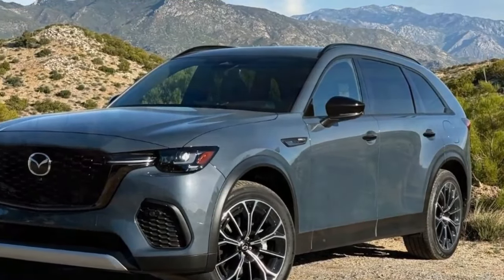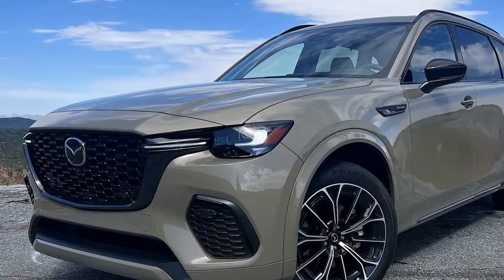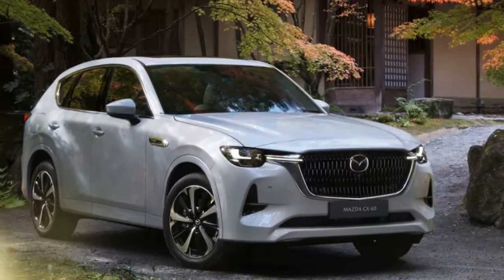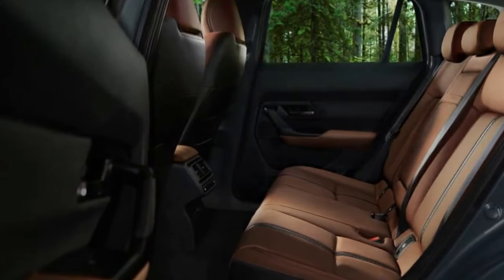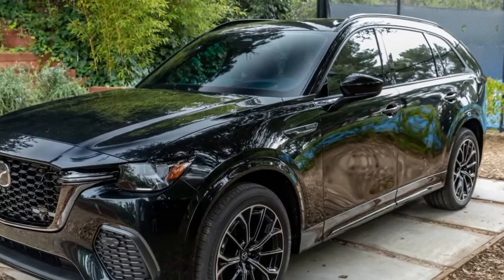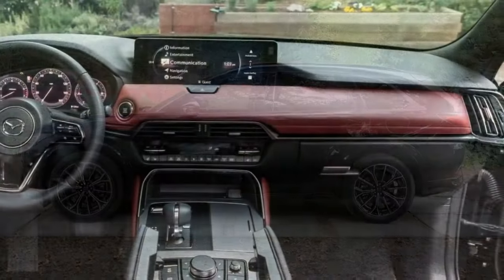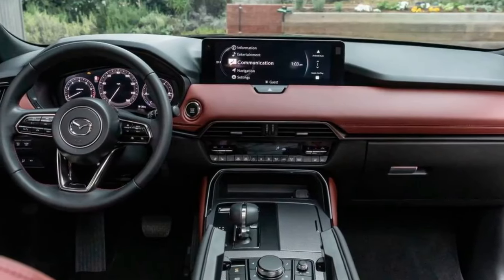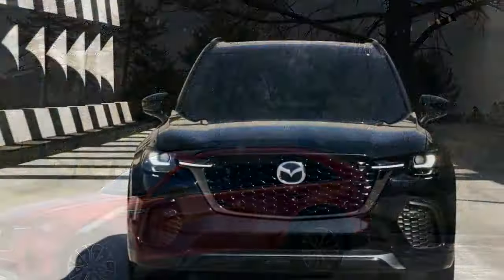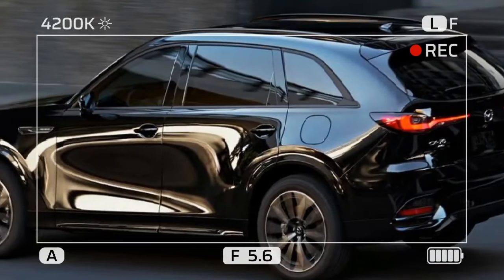The 2025 Mazda CX-70 is a new player in the midsize SUV arena, carving out a niche for drivers who prioritize performance and upscale feel over maximum passenger capacity. Sharing its platform with the three-row CX-90, the CX-70 offers a compelling option for those who want a more dynamic driving experience without the need for a third row. Under the hood, the CX-70 boasts a turbocharged 3.3-liter inline-six engine available in two states of tune — 280 horsepower with 332 lb-ft of torque, or 340 horsepower with 369 lb-ft — both paired with an 8-speed automatic and standard rear-biased all-wheel drive.